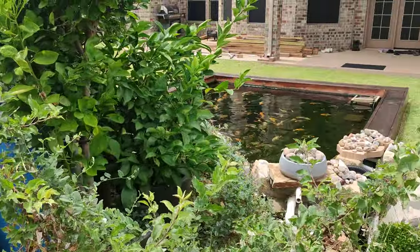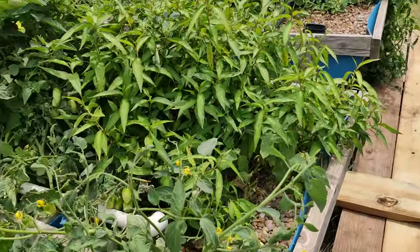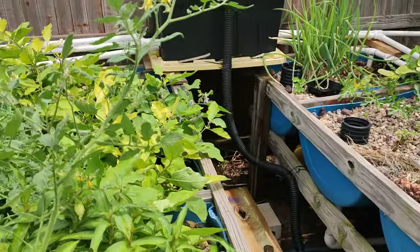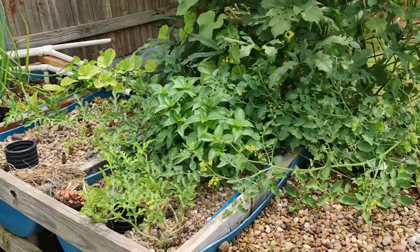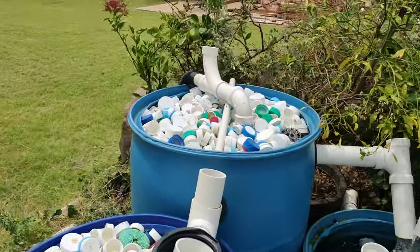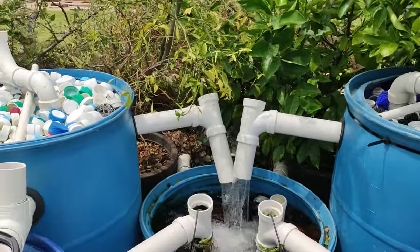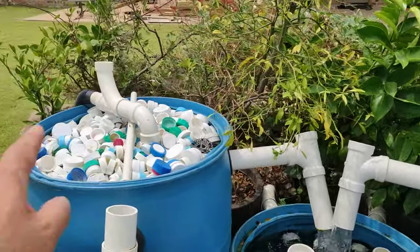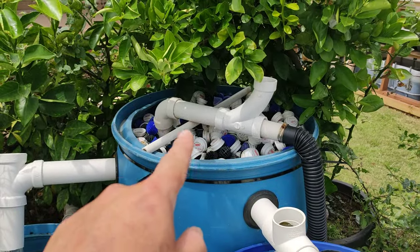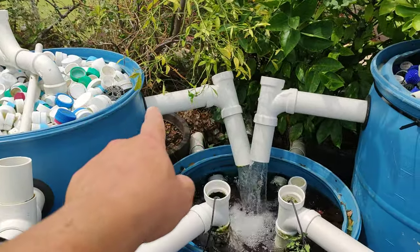That's why the water is so clear and you can see the koi swimming around — they are happy. This is my aquaponic system using the koi pond water. I have two skimmers and one submersible pump. The skimmers each run to one side: one goes into here and one runs to here.